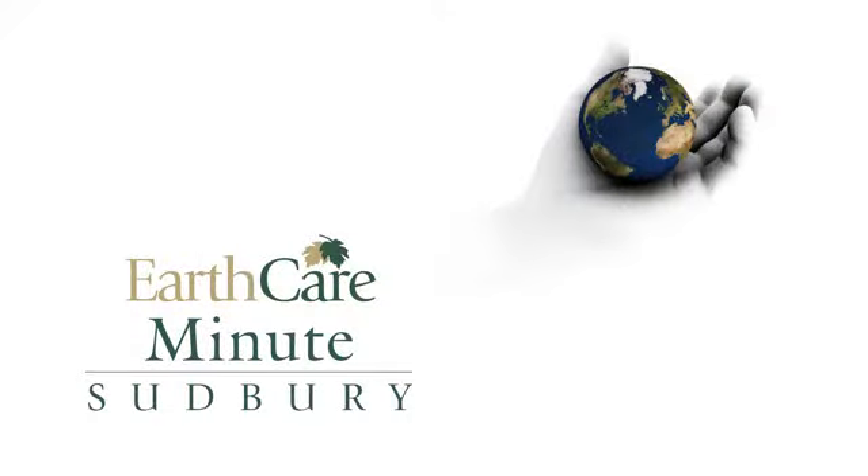Hi, I'm Stephen Monet, Manager of Environmental Planning Initiatives with the City of Greater Sudbury, and this is EarthCare Minute.